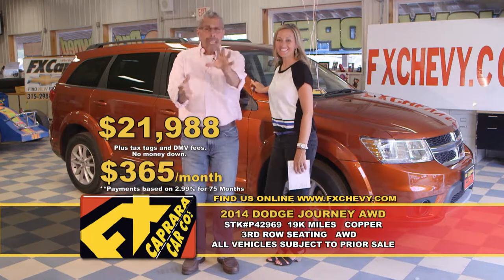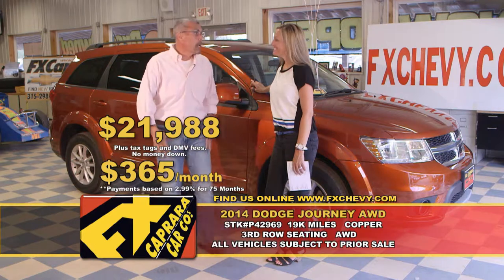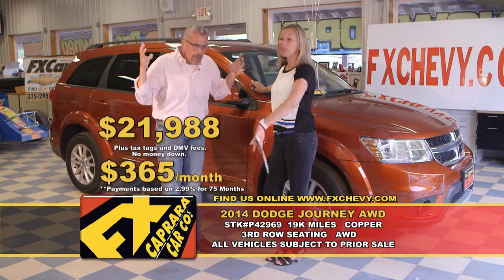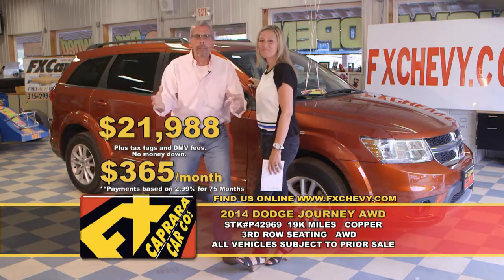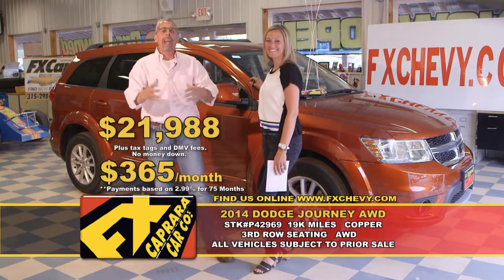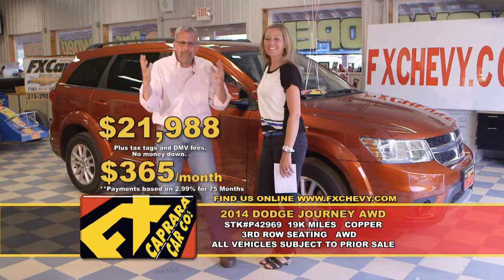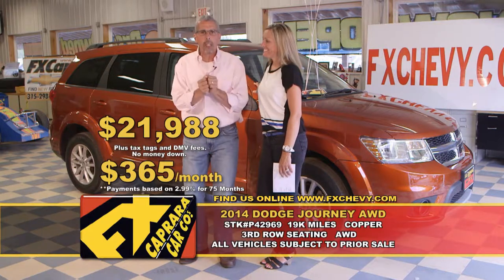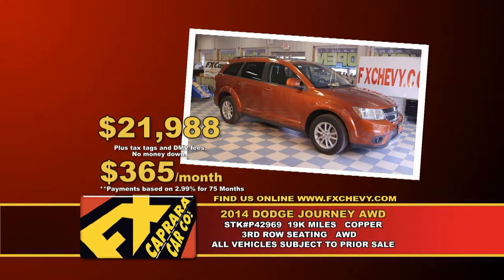We employ a great group of people all over Syracuse — they're picking up neighbors' cars for oil changes. We have a great group of employees that love the atmosphere. We are doing everything in our power to make this a great buying experience. We're open seven days a week — find the full selection at FXChevy.com. Let's recap that 2014 Dodge Journey all-wheel drive for $21,988 or a low payment of $365 a month.